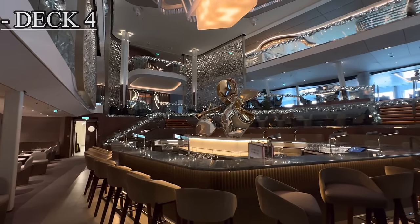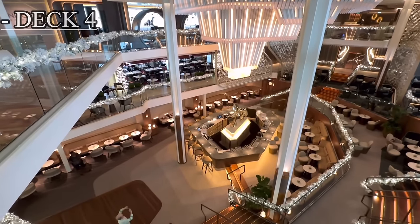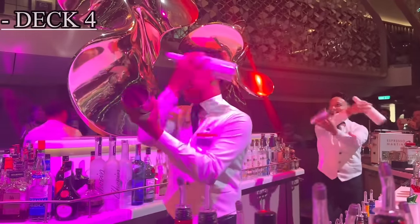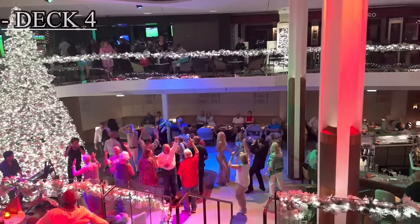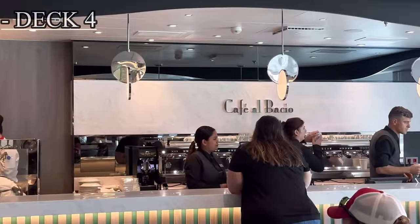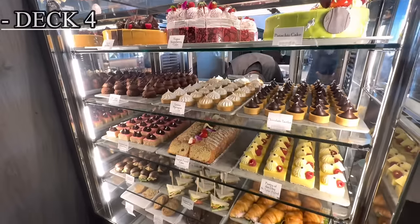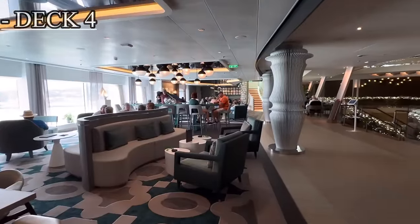In the middle of deck 4, we have the heart of the Celebrity Ascent — the Grand Plaza. This area technically encompasses decks 3 through 5. It's a beautiful, very popular area, I'd say just as popular as the pool deck. Here you have a gigantic bar, there are shows and lots of events going on, and even during the evening hours it will stay open just as long as the nightclub. Surrounding Grand Plaza, you have Cafe El Bacio — remember, there are two on board, one here on deck 4 and the other at the Ocean View Cafe. This area serves as not only a place to get coffee and baked goods, but also a very popular lounging area.